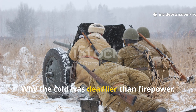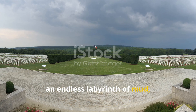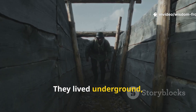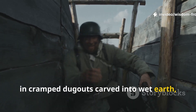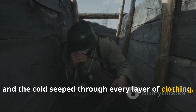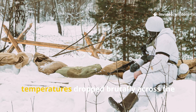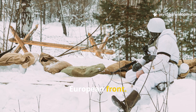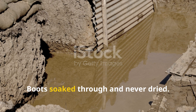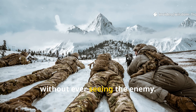Why the cold was deadlier than firepower. The trenches stretched for hundreds of miles — an endless labyrinth of mud, wire, and misery. Soldiers weren't fighting from tents or barracks. They lived underground, in cramped dugouts carved into wet earth, where rain turned walkways into sludge and the cold seeped through every layer of clothing. During the winter of 1915, temperatures dropped brutally across the European front. Hypothermia crept into bones, frostbite blackened fingers and toes. Boots soaked through and never dried. A soldier could freeze before dawn without ever seeing the enemy.